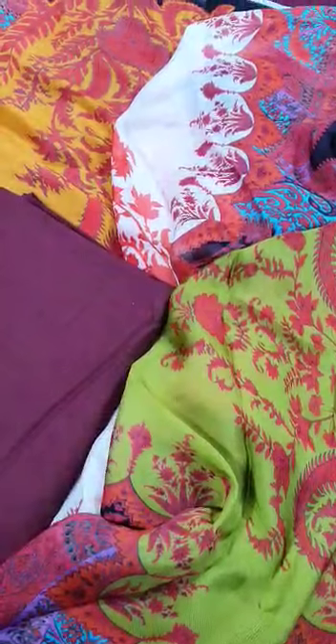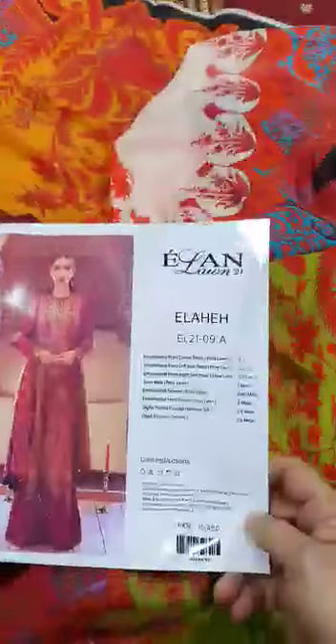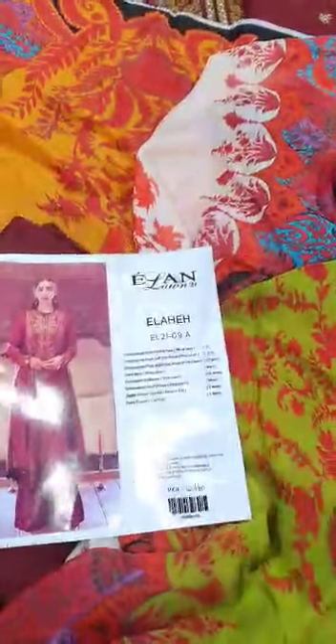This is a 2.5-yard dupatta. And lastly, this is a 2.5-yard trouser in cambric cotton. This is the final model picture of this beautiful outfit from the Elan Luxury Lawn 2021 E-collection.